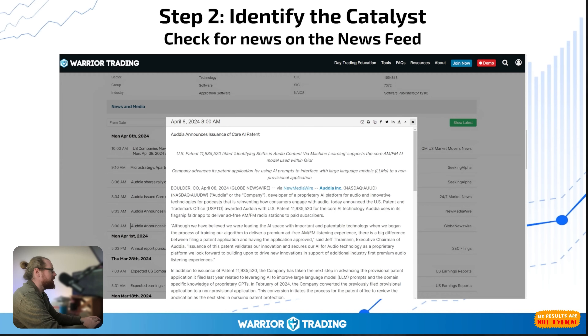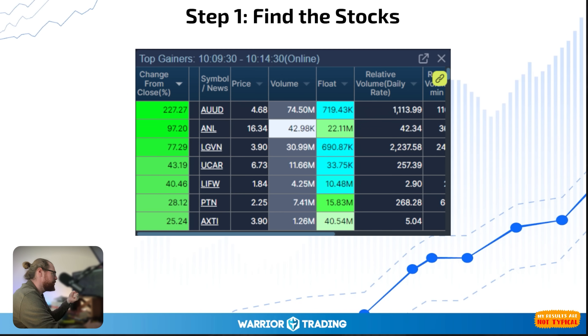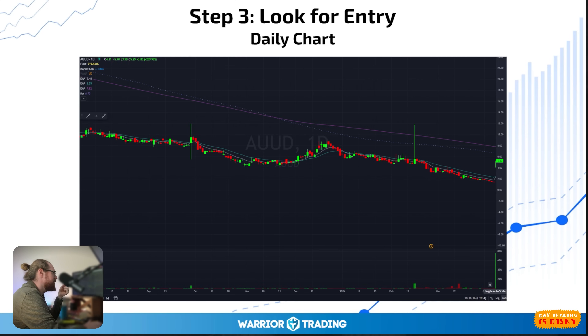It's possible a stock with weak news goes up because of AI keywords, the price range, the float, and the fact that there wasn't anything else that looked really good this morning. Whatever the ultimate reason AUUD went up 205%, the news headlines seemed not super substantial. My workflow is: number one, find the stock moving; step two, identify the catalyst; step three, look for an entry. When I pulled up the daily chart on AUUD, I noticed that the 200 moving average is around $8 a share, so we have room to come up to that level before hitting resistance.